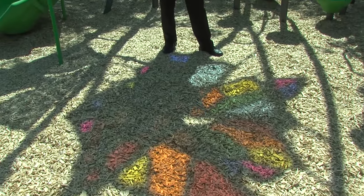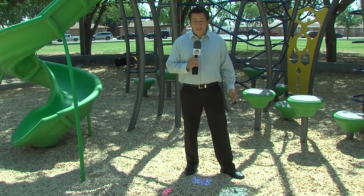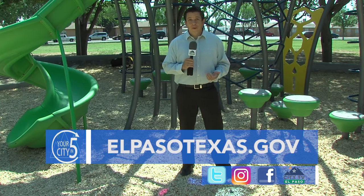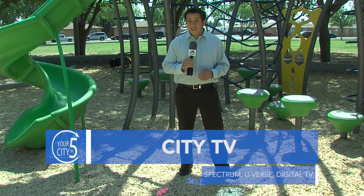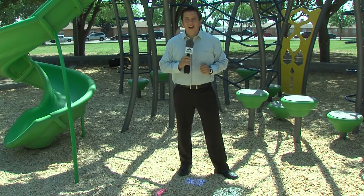That's going to do it for this edition of Your City in Five. Come out and check out the Wellington Tube Park — check out this playground. And remember, you can find out more about these stories and other services provided by the City of El Paso by visiting our website elpasotexas.gov. We're also on social media and you can catch us on CityTV. Until next time, I'm Ricky Saías for Your City in Five.